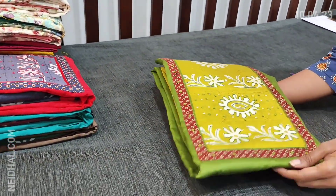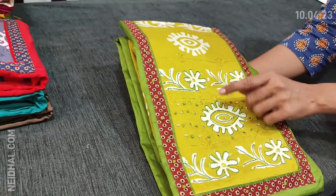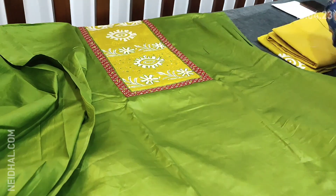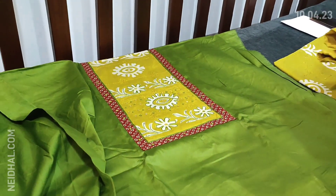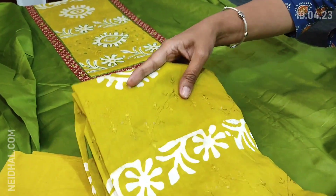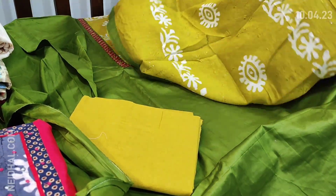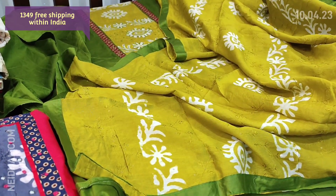Next we see dress material in satin cotton — four different combinations. Satin cotton is pure cotton, smooth and soft in texture. We have a contrast yoke patch highlighted with thread and four mirror detailing. The first color is in mossy green, comfortable for summer. Lining is optional as the fabric is not transparent. We have fenugreek yellow cotton bottom and a soft silk cotton dupatta with batik design, highlighted with thread and sequence work, and contrast tapings on all four sides. Cost of this complete set is 1349.